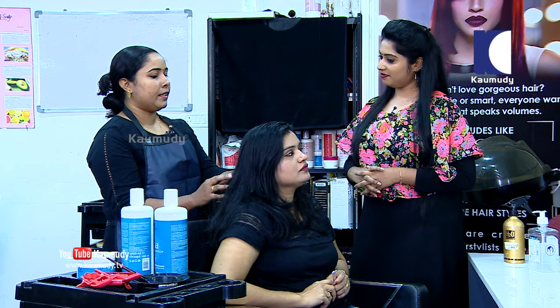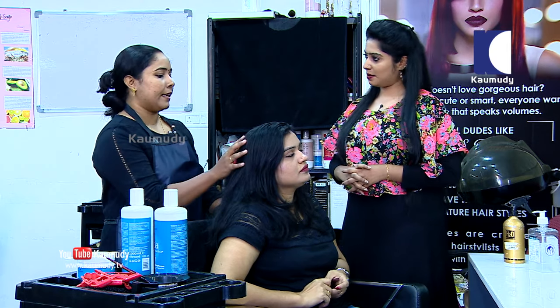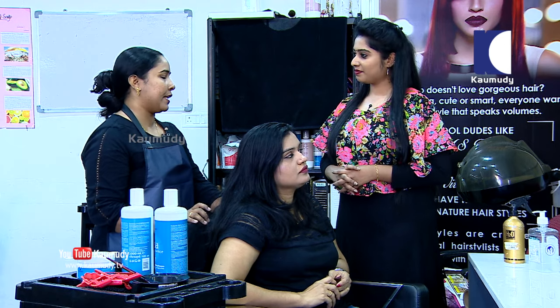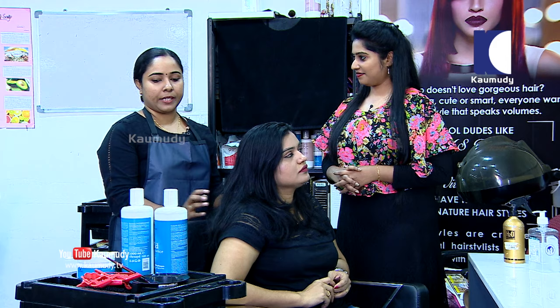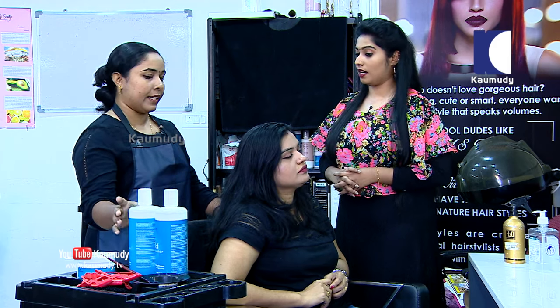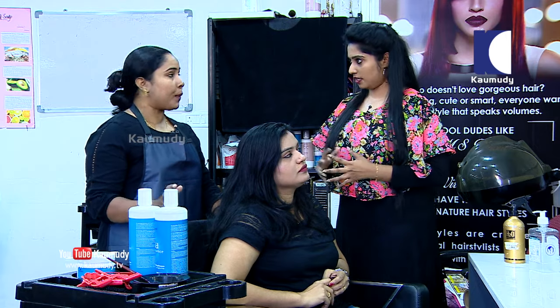What is the first step? The first step is the analysis of the hair. Then we apply shampoo. Then we apply cream - the spa cream product, which is a German professional product.